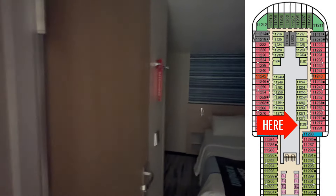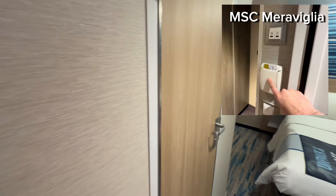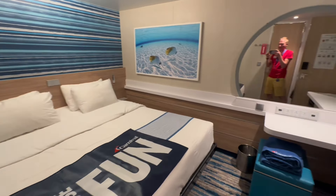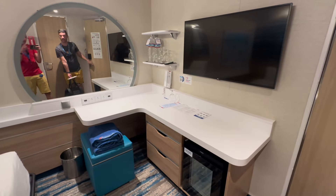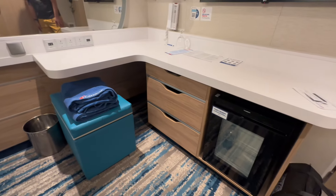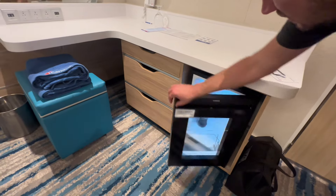Let's head on in to 11279. The first thing I'll point out — you need a key card. We're gonna put a key card in this slot to turn on the lights, and it does not matter which way the key card faces on this ship, unlike MSC where you have to have your barcode scanned. It is a square stateroom and we have stayed here before. You've got a ton of storage space on this counter, the refrigerator is down there, some drawers to store stuff. There's a soda from the previous sailing, so we're going to toss that.